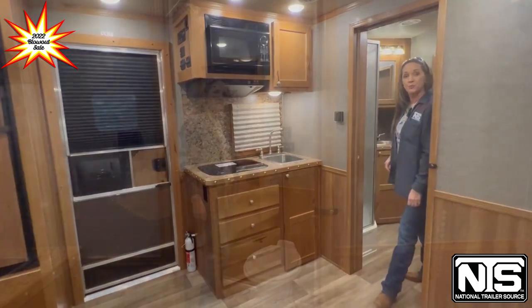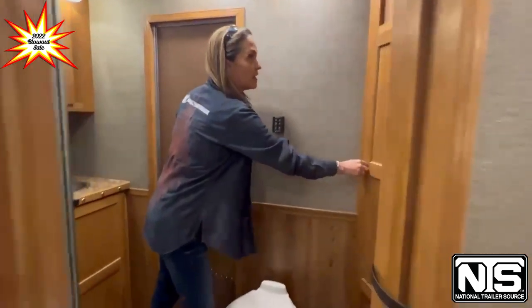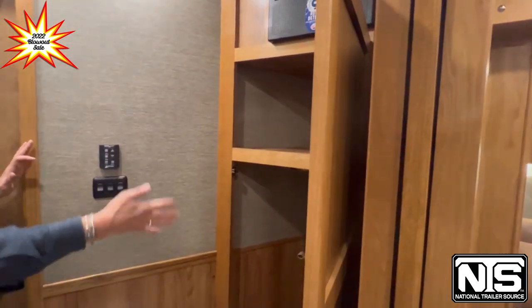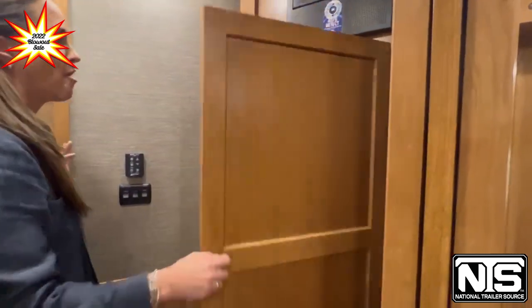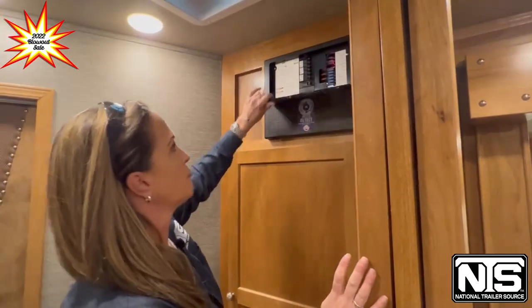Let's move into the bathroom. In here you've got your toilet. You've got your cabinet space — more hanging as well as shelves for your towels. And up top this is going to be your fuse box.